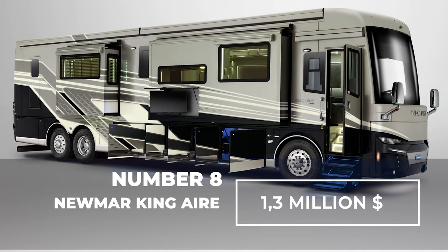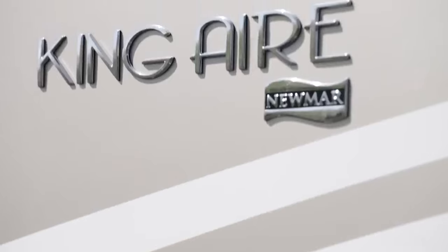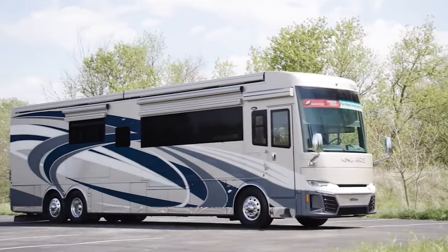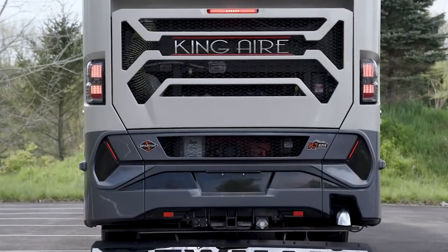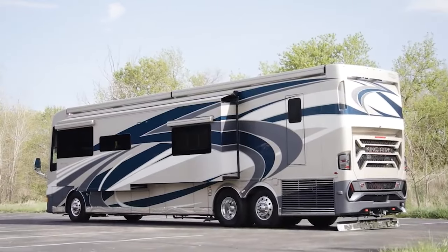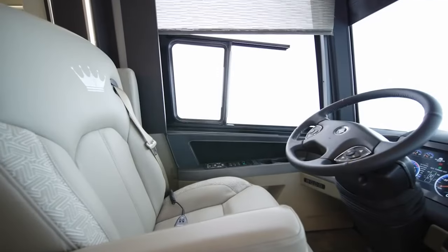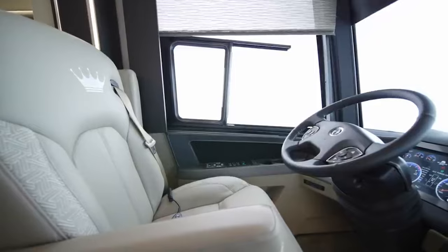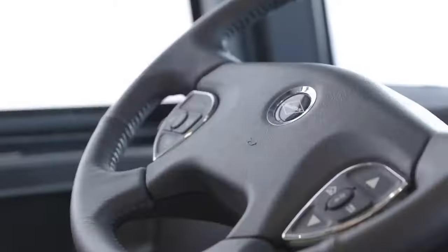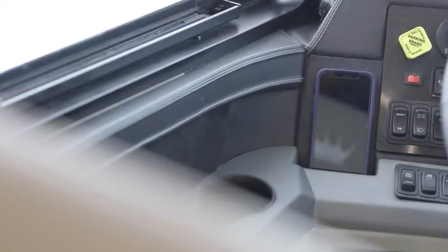Number 8: Newmar King Air — $1.3 million. The Newmar King Air is one of the best in its industry. It is equipped with a powerful 600-horsepower Cummins ISX turbo engine and features a distinctive full-paint masterpiece finish to protect the exterior from weather elements. Thanks to its air pressure suspension, this luxury motorhome offers a smooth ride, while the 360-degree camera system and lane-keeping system ensure safety on the road. The navigation system assists in route planning, and this RV boasts an impressive nav-and-go navigation system.